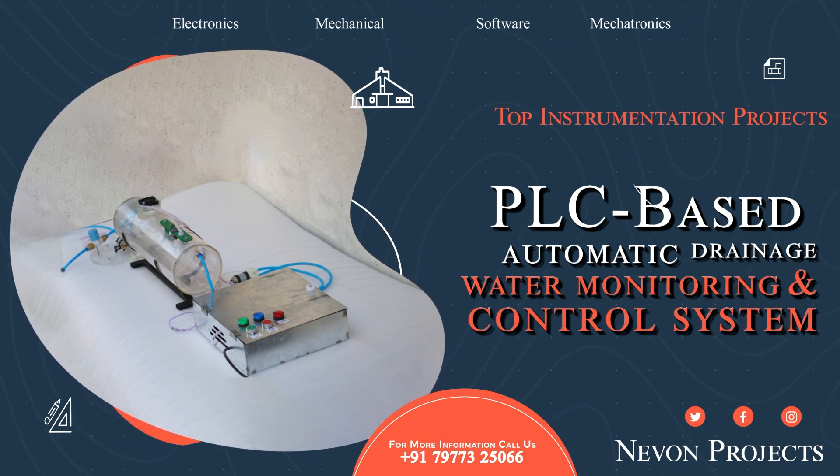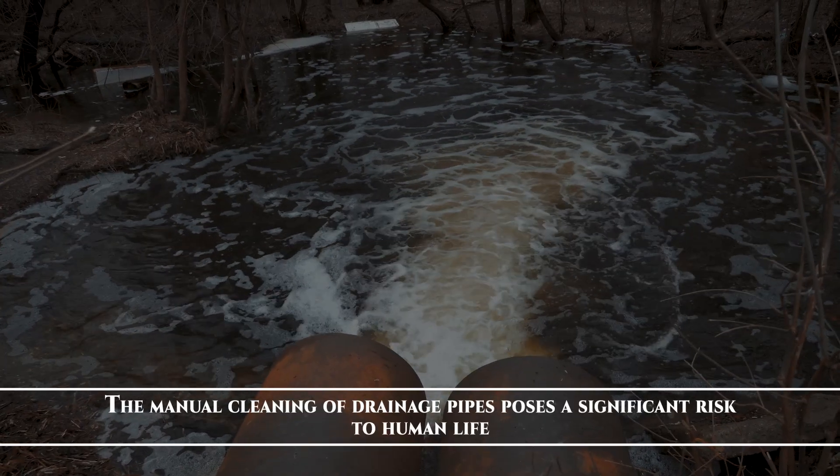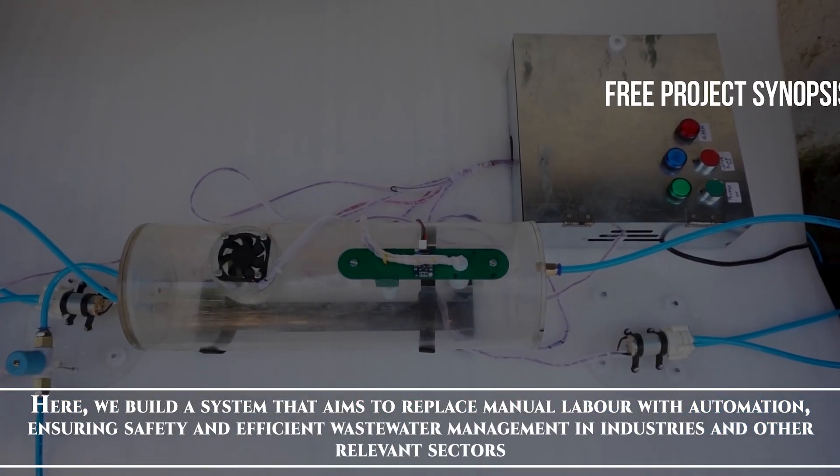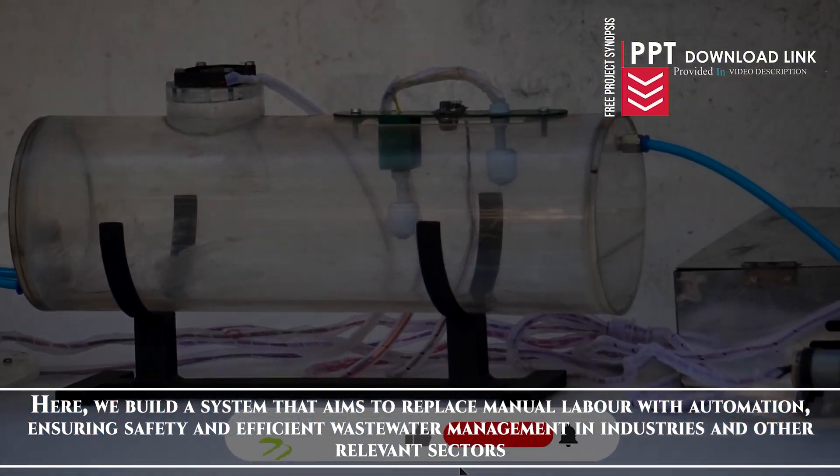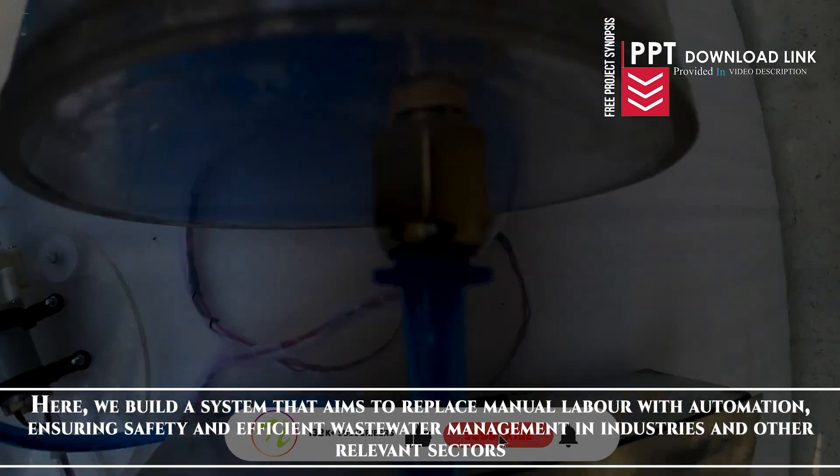PLC Based Automatic Drainage Water Monitoring and control system. The manual cleaning of drainage pipes poses a significant risk to human life. Here we build a system that aims to replace manual labor with automation, ensuring safety and efficient wastewater management in industries and other relevant sectors.